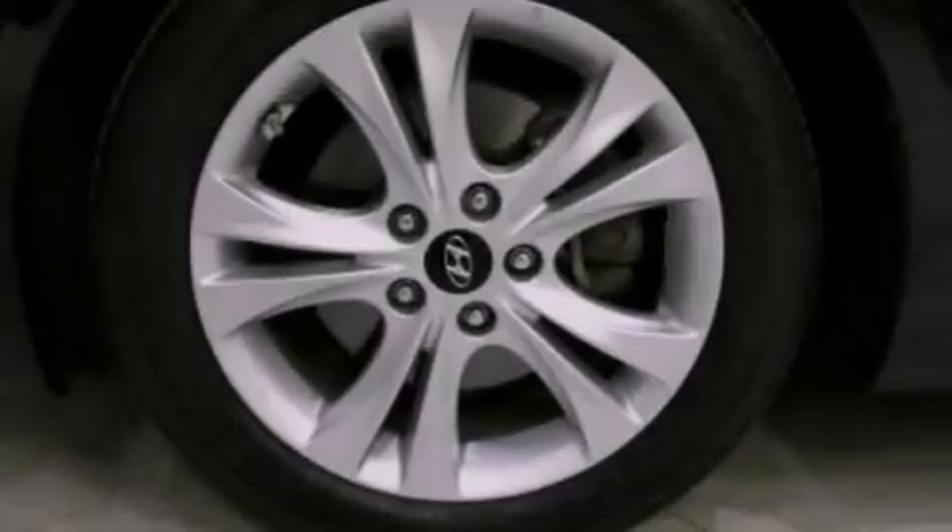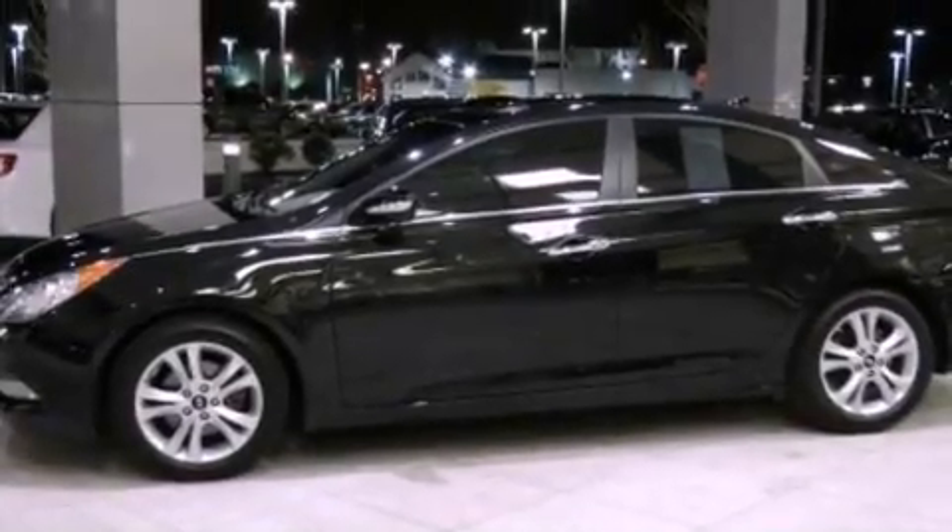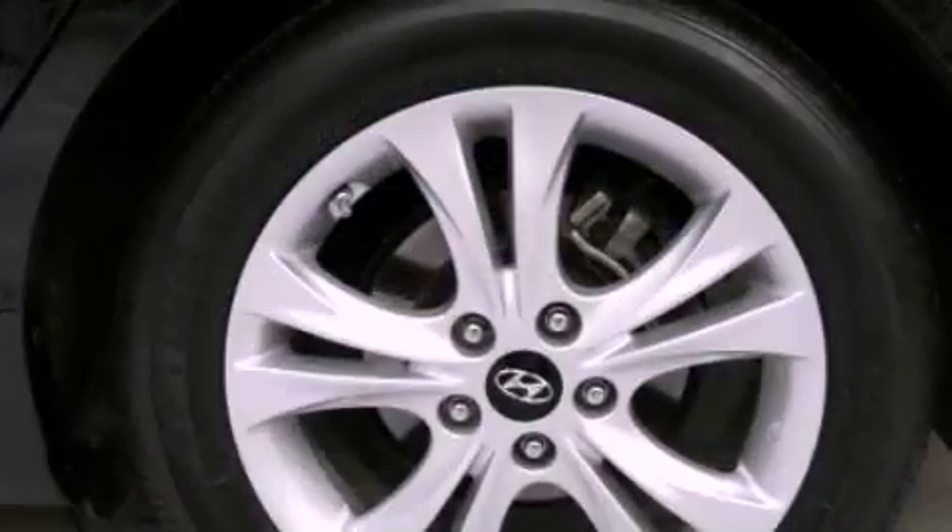Its top features include traction control and stability control systems, commercial-free satellite radio, aluminum wheels, and a tire pressure monitoring system.